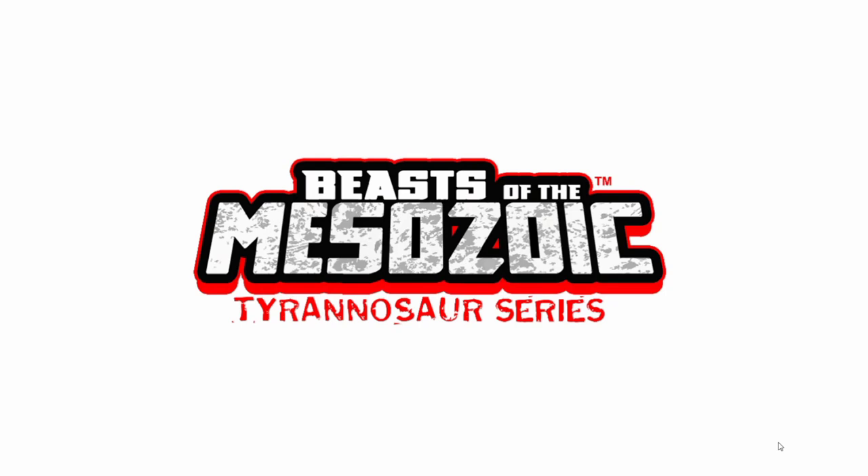Hello my little kohais, hope you're all doing well. I'm your host Tyranno-senpai and welcome to another Beast of the Meta-Zoic Tyrannosaurus series and Ceratopsian series news video. You like my little intro there, you like how I called you guys kohais? But anyway, today we got some news that I want to go over. I am so sorry for the Beast of the Meta-Zoic hiatus — Jurassic World Evolution 2 just kind of took over everything, but now I'm coming back. So here we go with some more news.